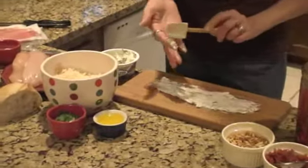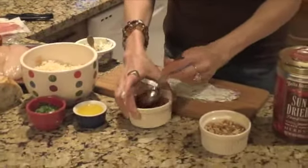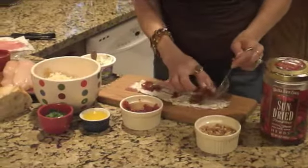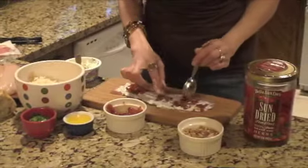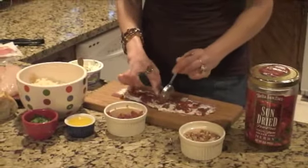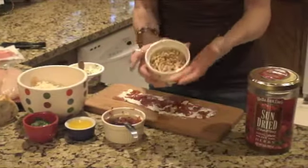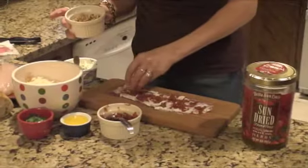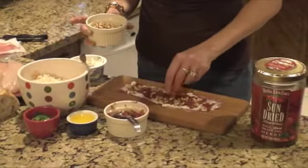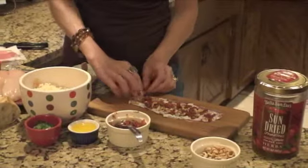I've got two more things going into the stuffing to give us that Mediterranean flavor. I've got some chopped sun-dried tomatoes — I like the oil-packed variety. I finely chopped them in my food processor, but you could do it by hand as well. About a tablespoon of that spread out. Then I've got some toasted pine nuts, toasted up in a skillet on the stove — watch them carefully so they don't burn. That's our stuffing!